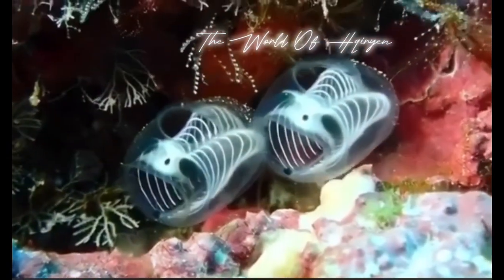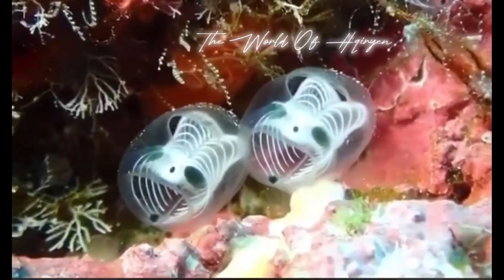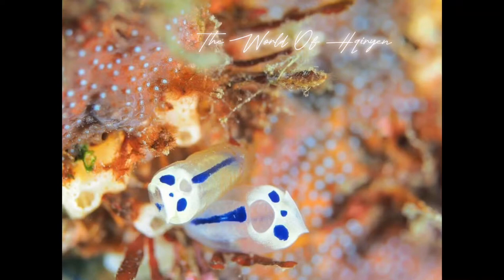Skeleton panda sea squirts get their name from their unique appearance. They have a black and white coloration pattern that resembles the markings of a panda, hence the panda part of their name. The skeleton part of their name comes from their hard, tubular outer covering,